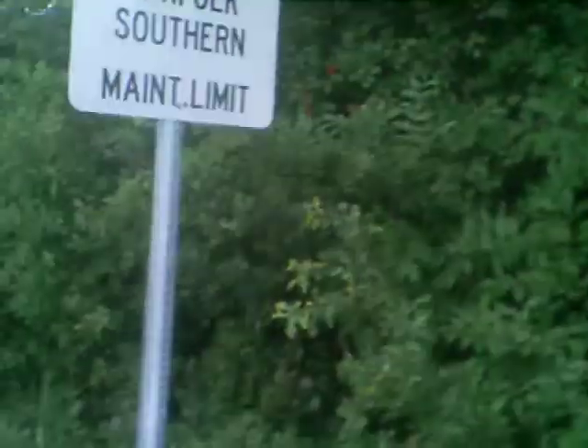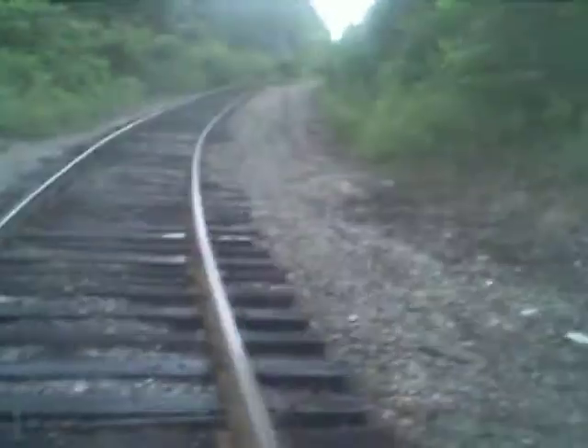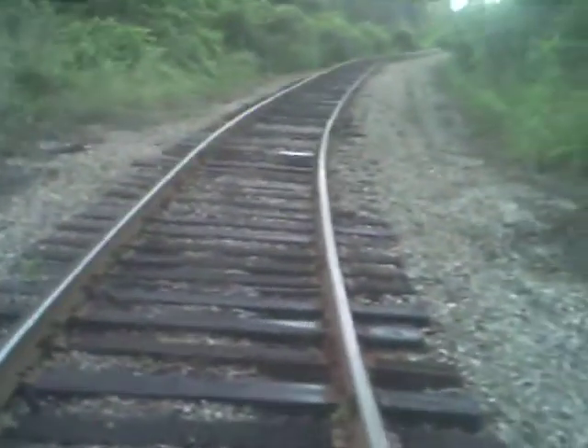This here is a Norfolk Southern Main Limit sign. We're going to show you some stuff — Norfolk Southern Maintenance Limit. I'll get a little closer to it: Norfolk Southern Main Limit.